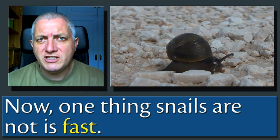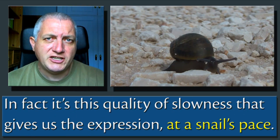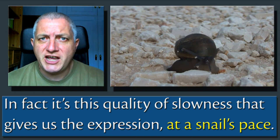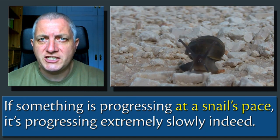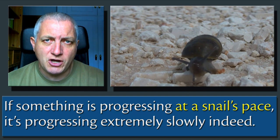Now, one thing that snails are not is fast. In fact, it's this quality of slowness that gives us the expression at a snail's pace. If something is progressing at a snail's pace, it's progressing extremely slowly indeed.